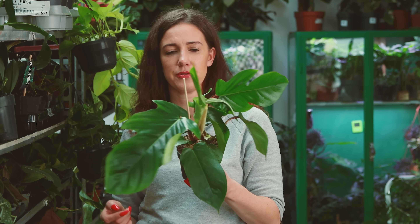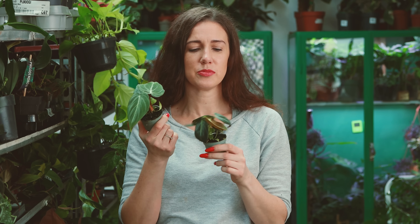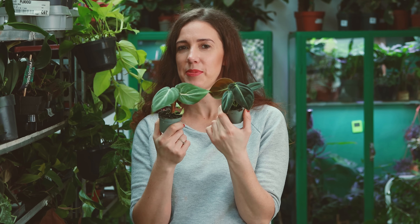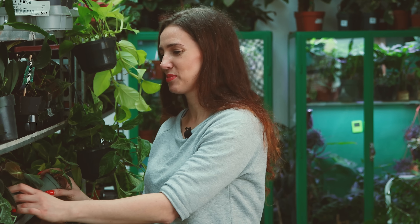Jeszcze nam zostały filodendrony. Mamy Squamiferum – takie już dość odchowane. Squamiferum bardzo szybko rośnie, więc możecie od razu dać większą doniczkę, podłoże do obrazkowatych, od razu palik, nawet można spokojnie już dać większy palik, bo ono naprawdę zasuwa jak szalone. To jest taka duża, masywna roślina i szybko rosnąca. I uwaga, moi drodzy, mamy dzisiaj coś bardzo fajnego – pierwszy raz – maluchy: Filodendron Gloriosum i Melanochrysum w piątkach, w takich małych doniczuszkach. Kosztują naprawdę niewiele, można sobie od razu w troszkę większą doniczkę posadzić, dać dobre podłoże i czekać aż wyrosną, nie inwestując dużo.